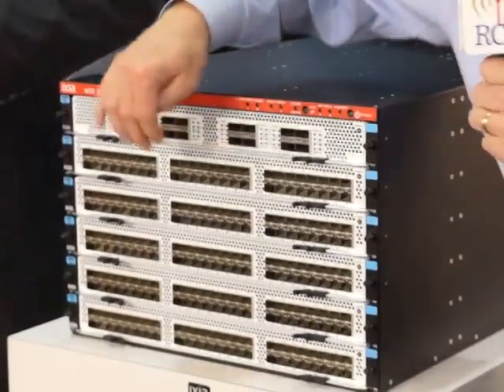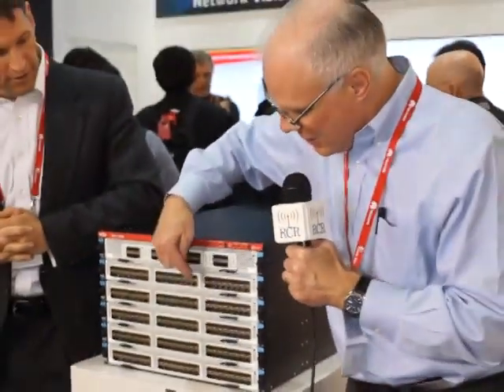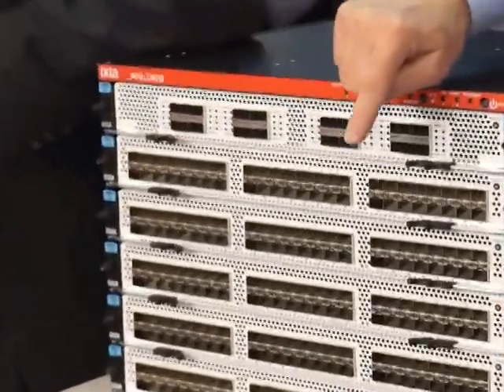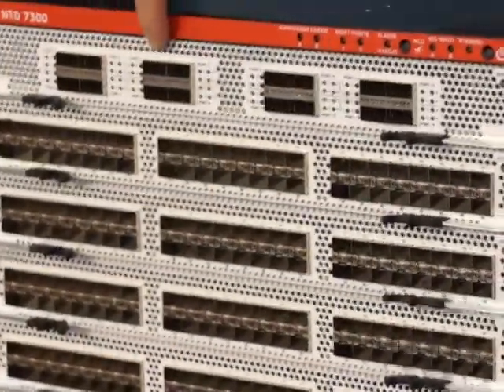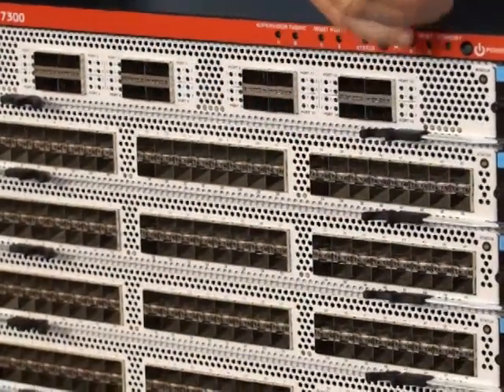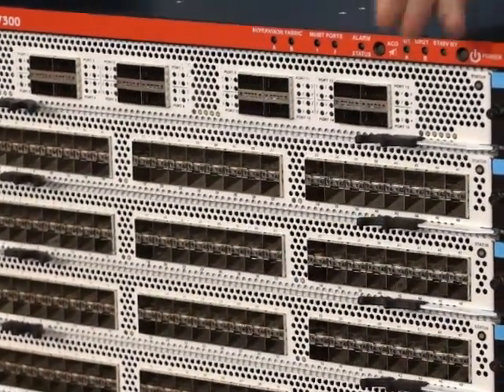What you have here is it can be configured to meet the customer's needs. For example, you can put in a 48-port 10-gig card. You see here we have a 16 40-gig card. We also have a 100-gig card, so you can mix and match the configuration to meet your needs.